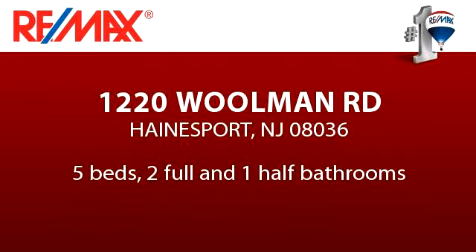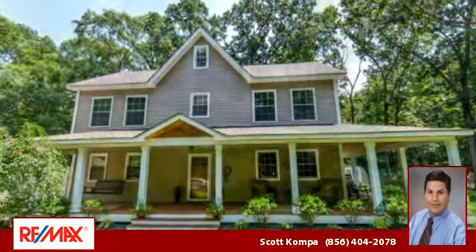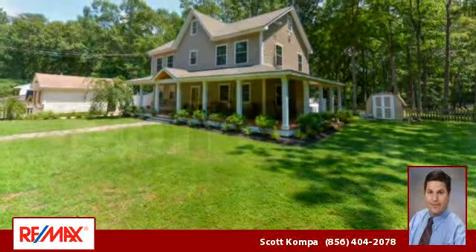Enjoy the presentation tour. There are five bedrooms, two bathrooms, and one half-bathroom in this spacious 2,736 square foot listing.